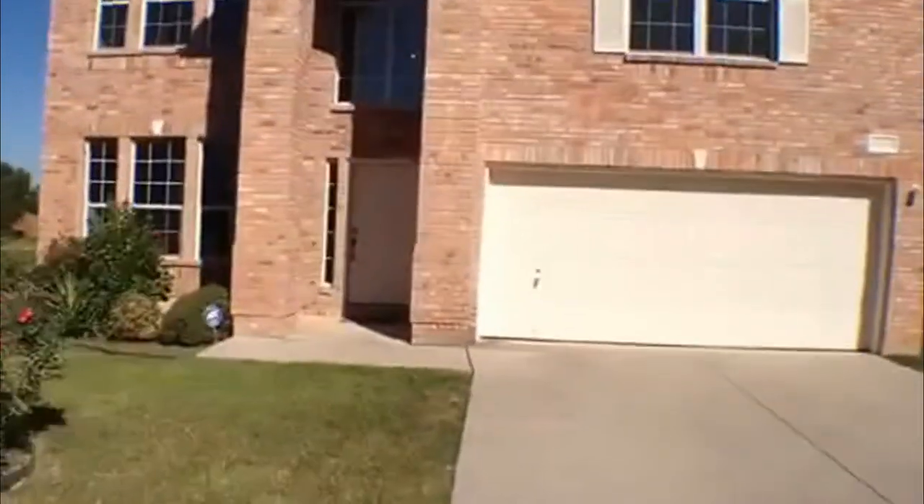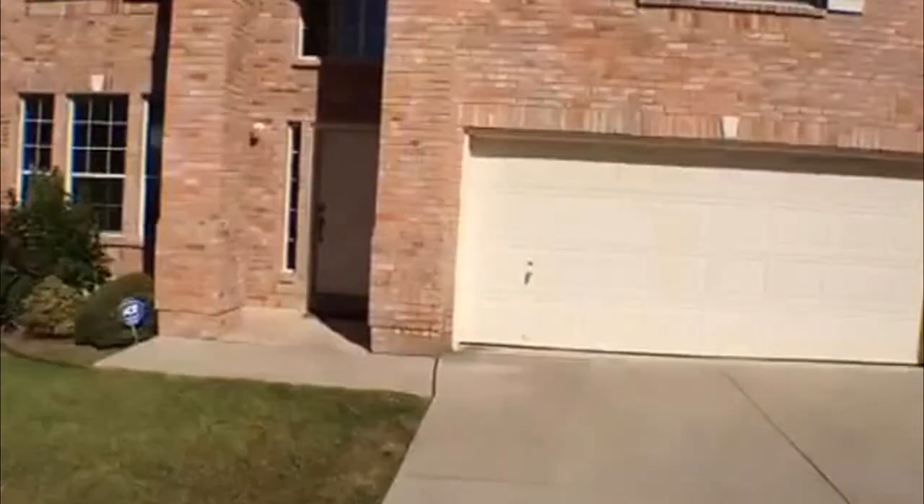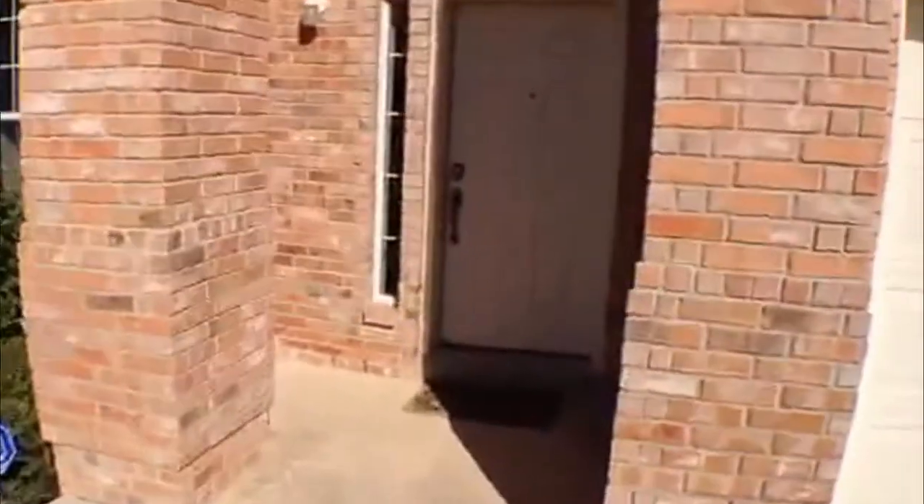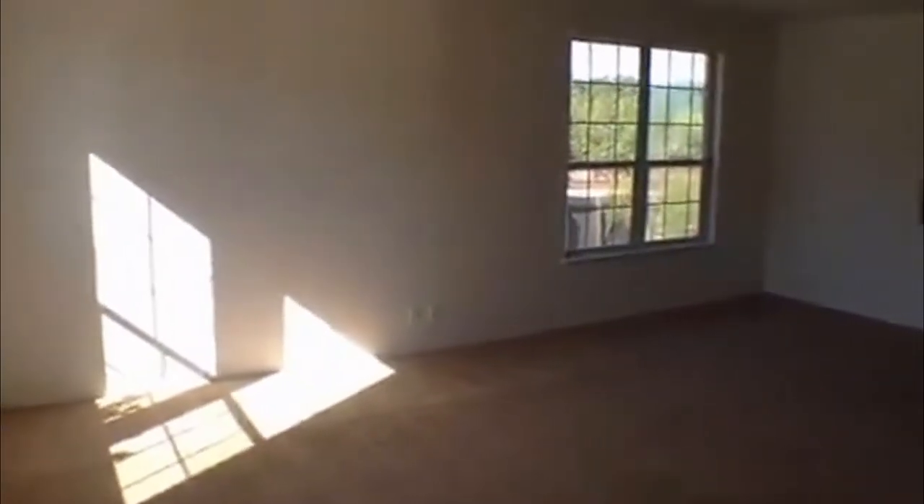This is a three-bedroom, two-and-a-half bath, two-car garage home. If you want to get some information on this property, you can call the listing agent, Cecilia. Her phone number is 849-1247. She'll be happy to answer your questions or come out and show you the property.